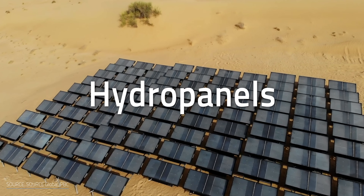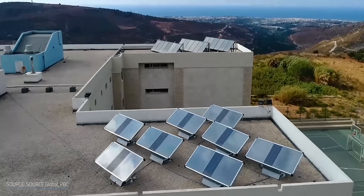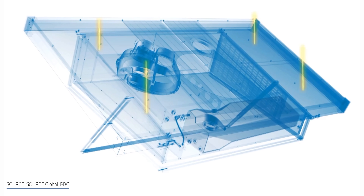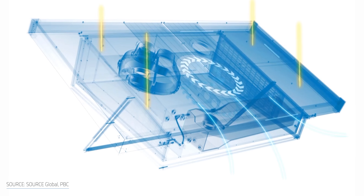In fact, hydropanels have already beaten this gel to the market. Crudely put, they're basically just a dehumidifier strapped to the back of a solar panel. More specifically, these panels use solar power to extract water vapor from the air into a liquid state, collecting it into a reservoir where the water is mineralized for consumption. It's really straightforward — basically just a dehumidifier.